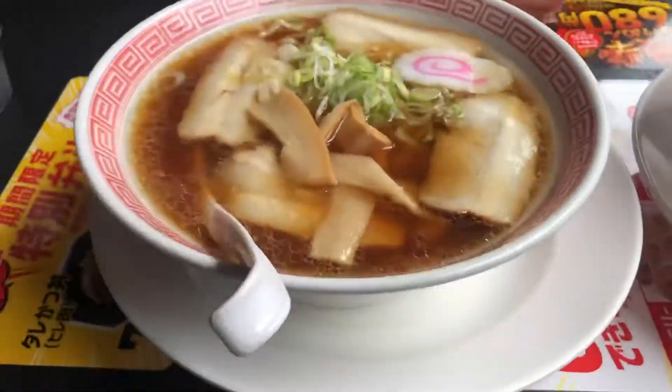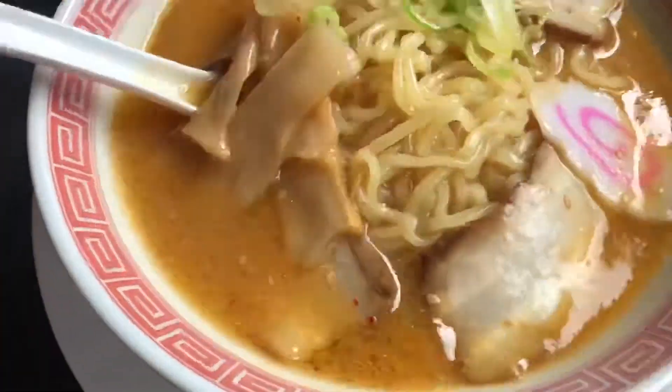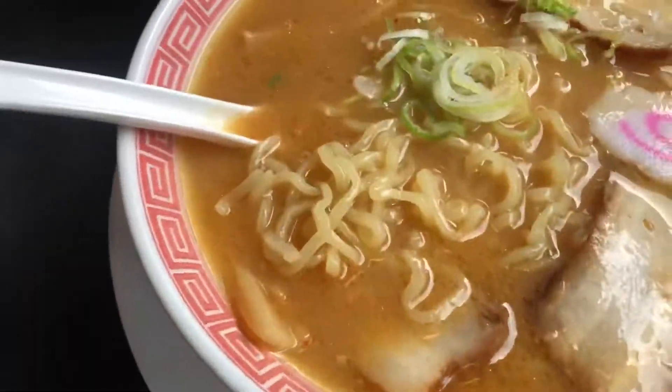So after that, during lunch we decided not to have any more Japanese food. We ended up finding this cheapest buffet in Shibuya.